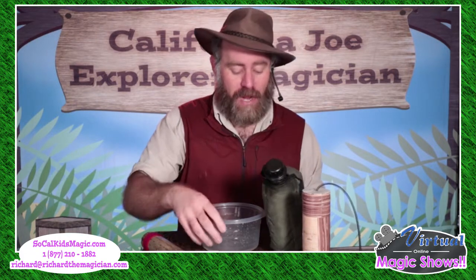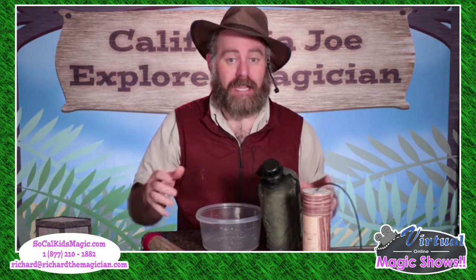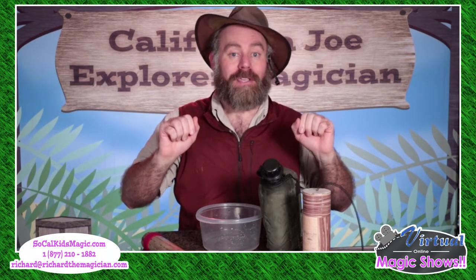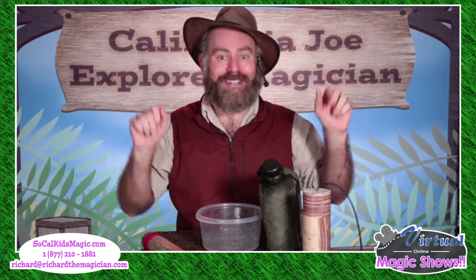So we are going to make some rain. And here's how we're going to make some rain — I'm going to need your help. All of you at home, all of you kids, you're going to be the wind. When I say wind, I want all of you to go like that.